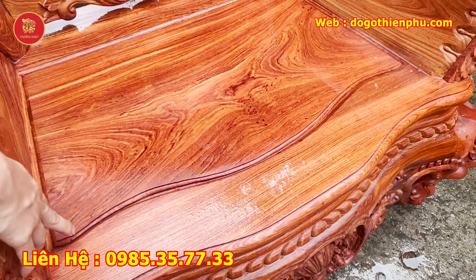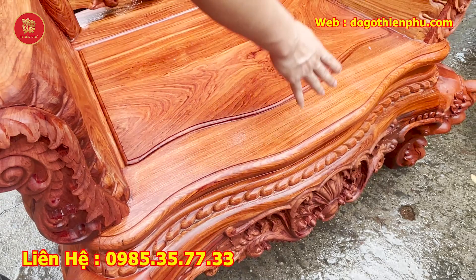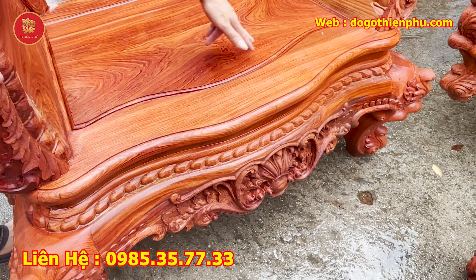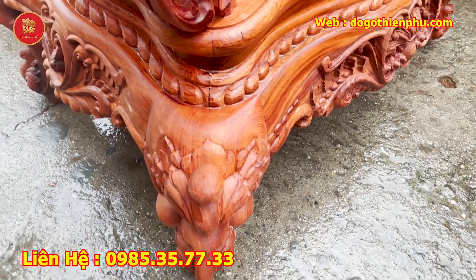Các bạn nhìn cái phần côn chanh ván — cô chanh ván làm vén cong theo côn chanh. Rất đẳng cấp. Bình thường người ta chỉ làm thẳng thôi. Cô bộ sản phẩm này làm côn chanh vén cong luôn — nó yêu cầu kỹ thuật cao và thợ bình thường không thể làm được.